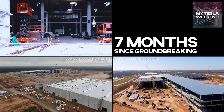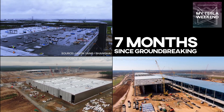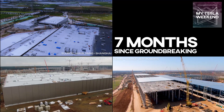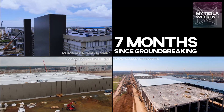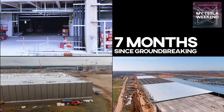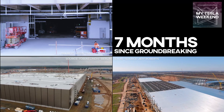Seven months since groundbreaking. This one's gotten me a lot of grief — groundbreaking isn't fair. We need to consider other milestones like foundations or steelwork, and those are all fair complaints, so in this video we'll address those as well. Look at the timestamps to see just those milestone comparisons, or hang out with me for a couple minutes because they're coming up quick.